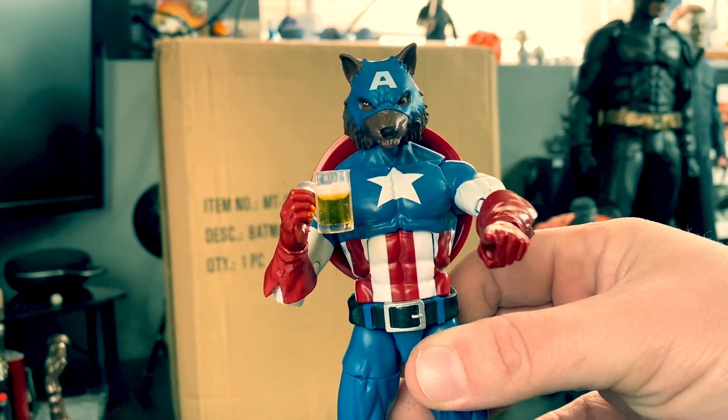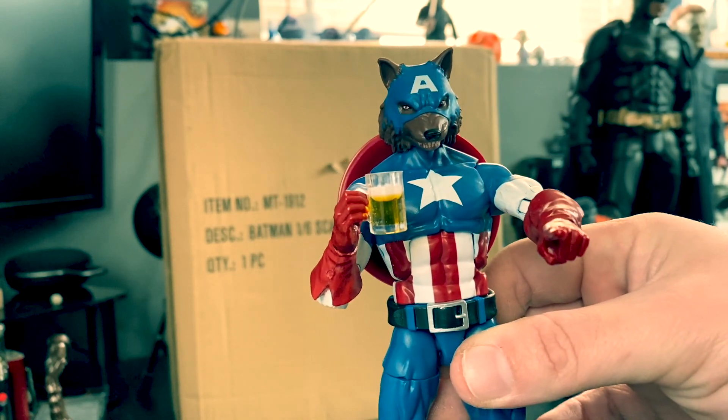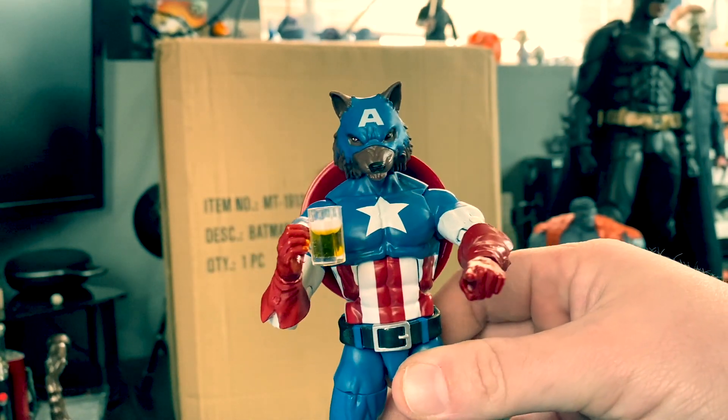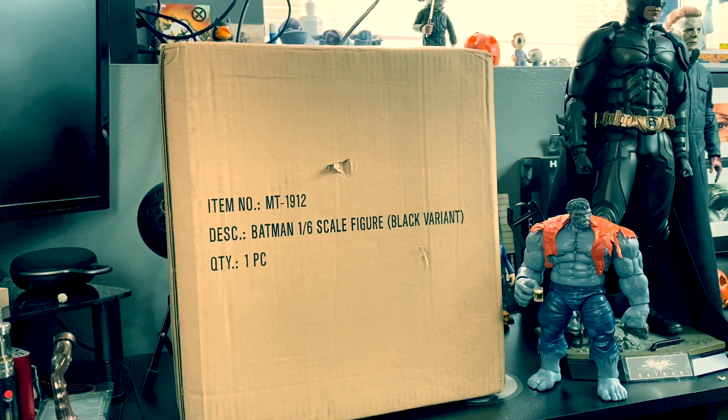Originally I was just going to put the figure back in the packaging because I like the 80th anniversary Cap. But once I realized I could just have a Wolf Cap with the Werewolf head — yeah, that's dope. I put a beer in his hand as well. So that's it for now. Until the 30th I'm off, and this upcoming week the only thing I have coming is the G.I. Joe Snake Eyes figure from Hasbro — the deluxe set. So that's going to be fun.